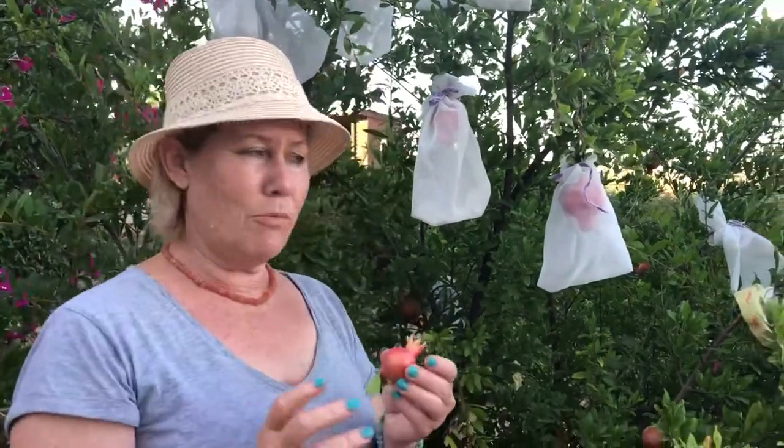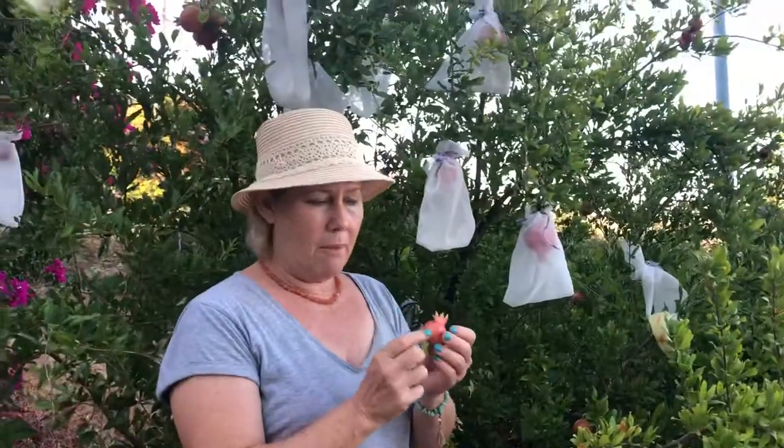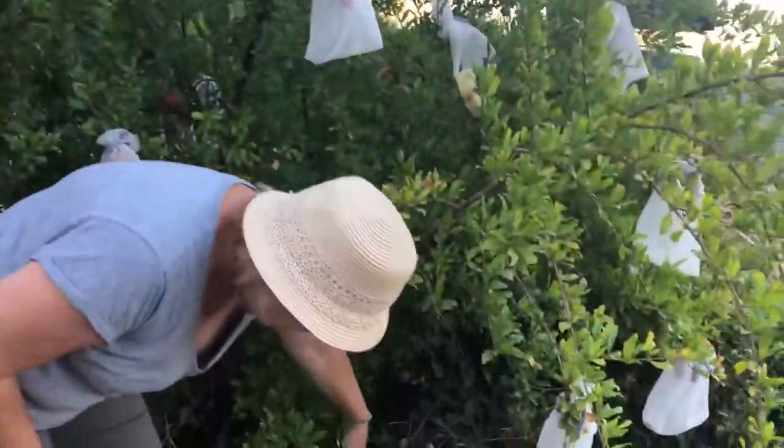This year I got advice earlier from my friend who's an agronomist. She told me the research shows they get stung when they're still green. So when you find a stung one, you take it and throw it far away from your plant. That's the other thing we learned.